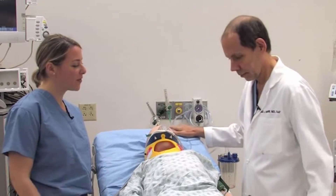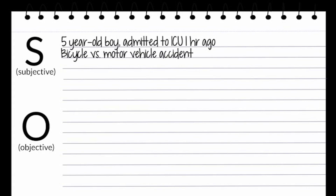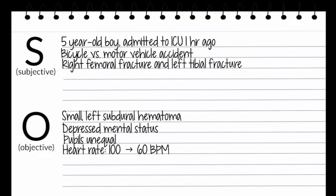So Tom, I wanted to talk to you about this patient. This is a five-year-old boy admitted to our ICU approximately one hour ago. He was in a bicycle versus motor vehicle accident. He suffered a right femoral fracture, a left tibial fracture, and on his head CT he has a small left subdural hematoma. Over the last 10 minutes his exam has changed — his mental status is depressed and his pupils have become unequal.